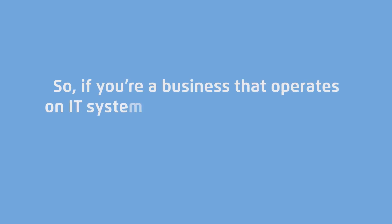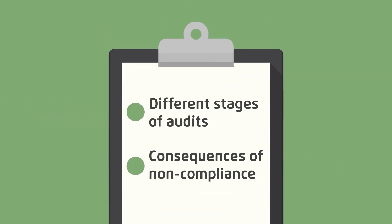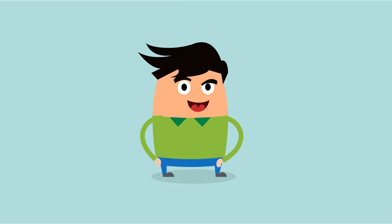That's a lot. So, if you're a business that operates on IT systems, you need to know about system audits and why they happen. You'll learn all about the different stages of the process and the downsides of not complying. So, if you think you could be subject to an audit, or you'd like to get your company's policies in order before that happens, this course will tell you everything you need to know.